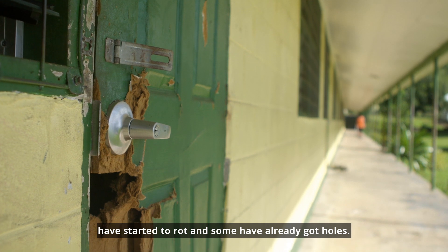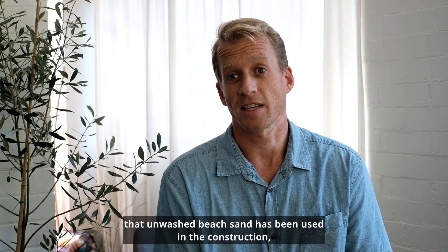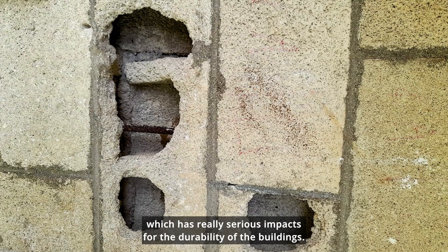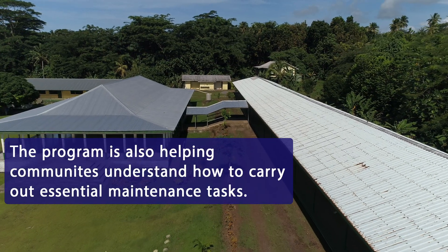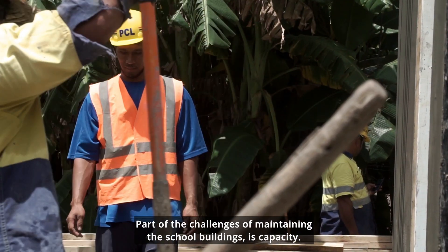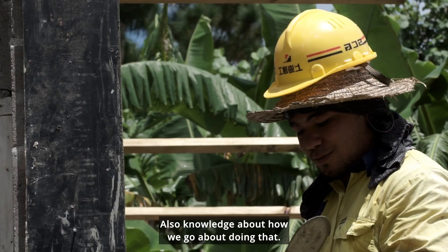One of the common issues we see is that unwashed beach sand has been used in construction, which has really serious impacts for the durability of the buildings. One of the challenges of maintaining school buildings is capacity, and also knowledge about how we go about doing that.